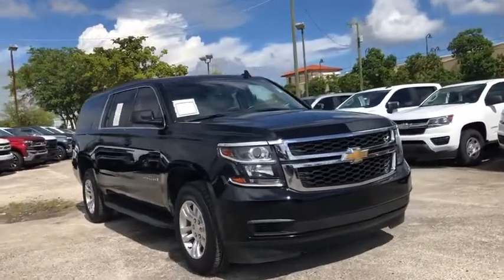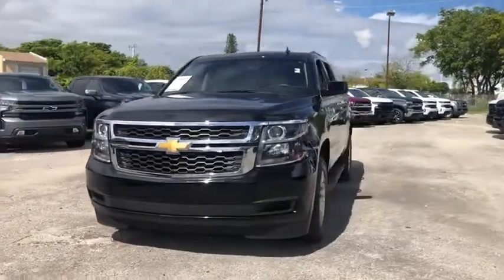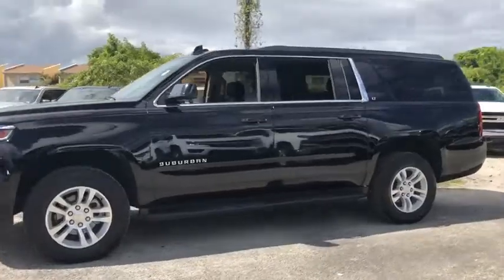Stop by and take a look at the 2019 Chevrolet Suburban. Suburban excels at towing heavy trailers, hauling loads of people and gear, and enduring hard use and rugged terrain.